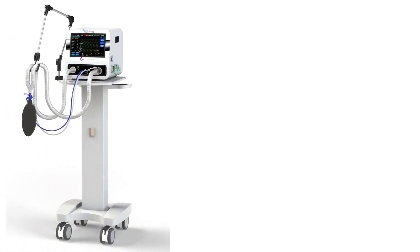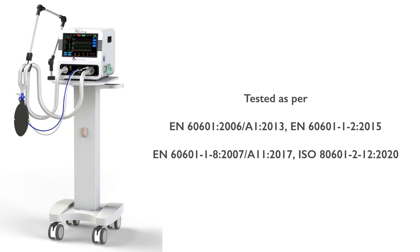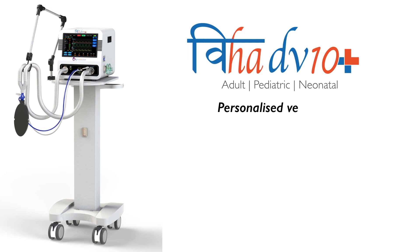VIHA DV10 Plus is also tested as per the latest IEC standards and matches international quality benchmarks. VIHA DV10 Plus — Personalized Ventilation for Better Outcomes.